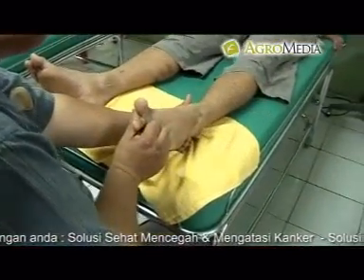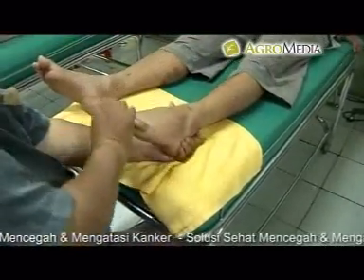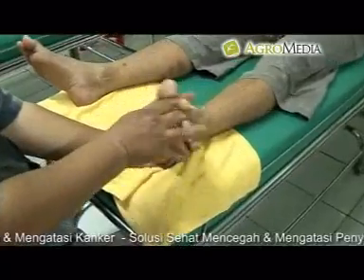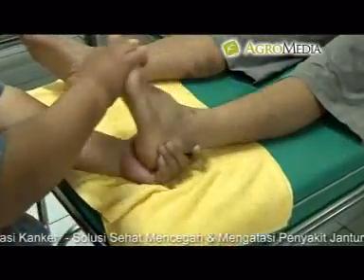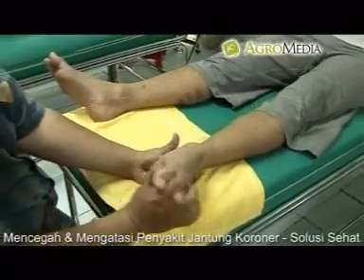Memutar: teknik pemijatan dengan memutar biasanya dilakukan khusus di pergelangan tangan atau pergelangan kaki. Biasanya, teknik ini digunakan untuk meregangkan dan merelaksasi otot-otot yang mengalami ketegangan.